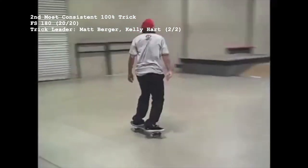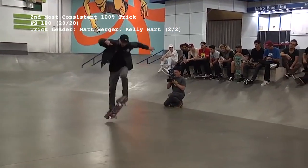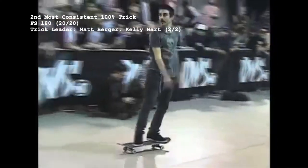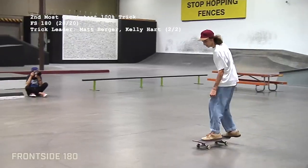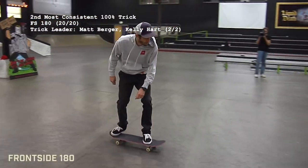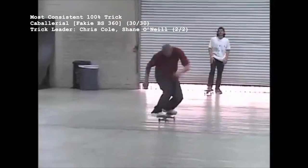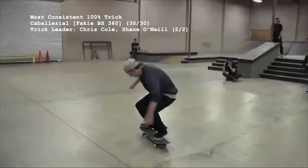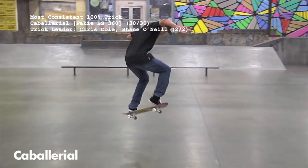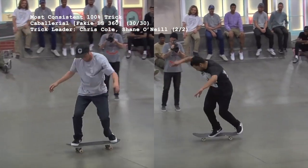The 2nd easiest trick in Battle at the Barracks was both landed and attempted 20 times — the Frontside 180 Degree Ollie, aka Frontside 180. First executed by Billy Marks in the first season's 3rd place battle between him and PJ Ladd, 18 different skaters have done a Frontside 180 in a Battle at the Barracks match. The only two individuals who've landed the trick twice are Matt Berger and Kelly Hart, with Kelly's battle with Chris Roberts being the Frontside 180's most recent appearance.